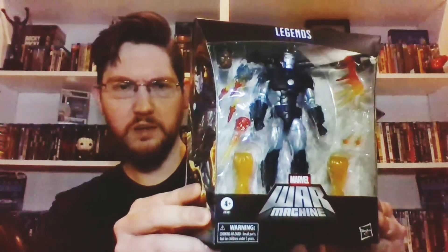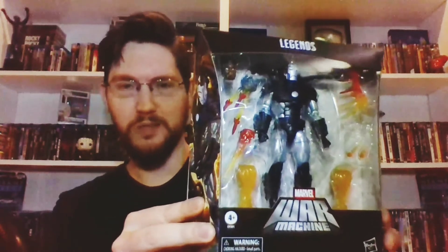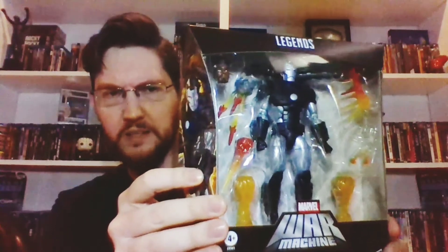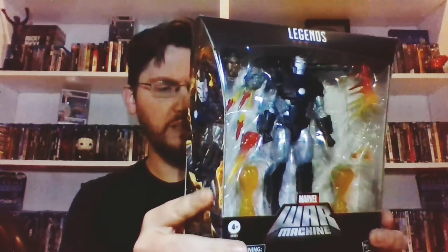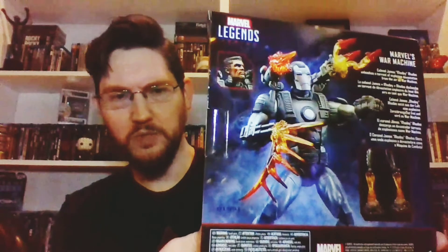The last toy I grabbed was not a Walmart exclusive — I pre-ordered this on Amazon, feels like six months ago, and it finally came out. This is a deluxe War Machine — the '90s War Machine, like the most awesome War Machine. It's got all kinds of blast effects and guns, and a little '90s Rhodey head when he had the Kid 'n Play box haircut. I'm super excited about this. I'm a pretty big War Machine fan — probably one of the best characters from the '90s. All kinds of cool blast effects and missiles, really stoked for this guy.